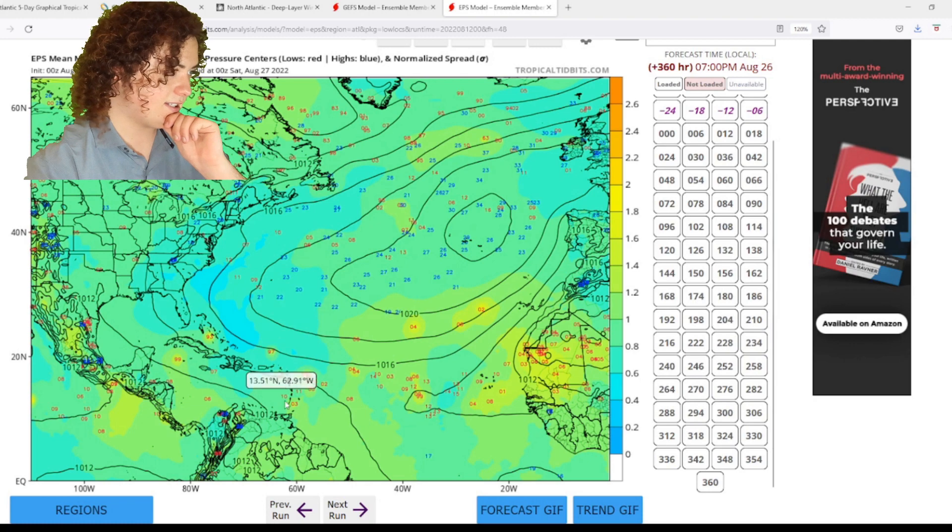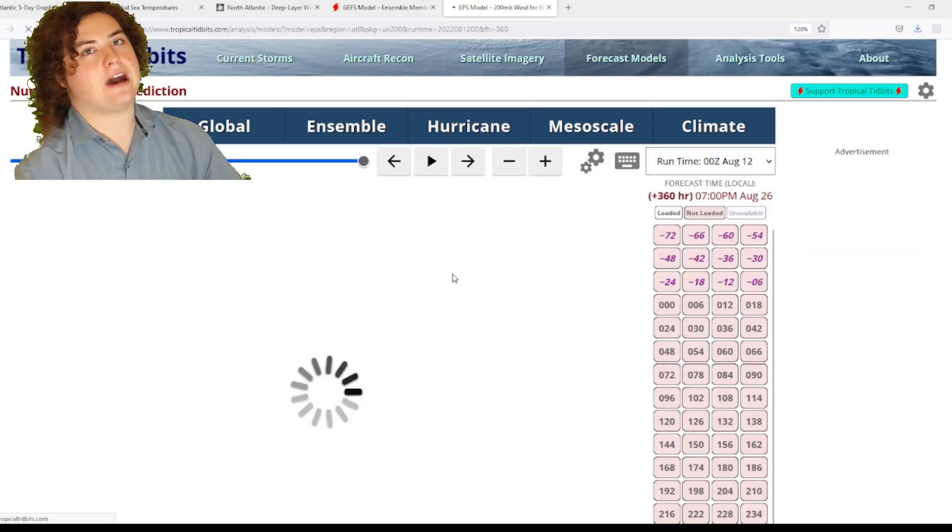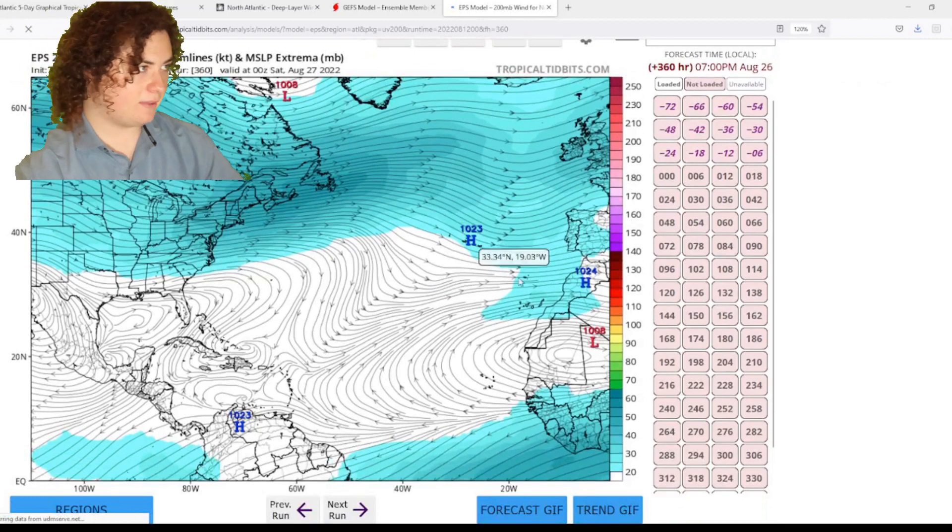We're looking at 50 to 60 knot wind shear. Look at this — this is really bad. You do not want to see this if you want tropical development.